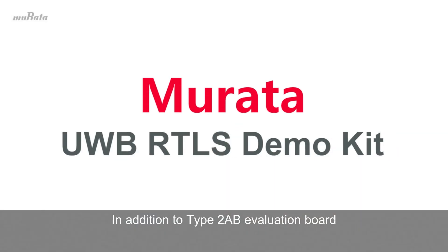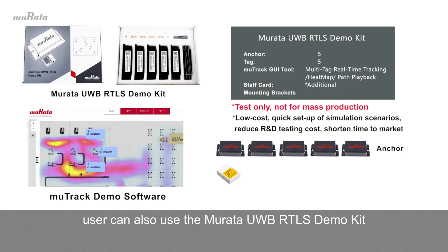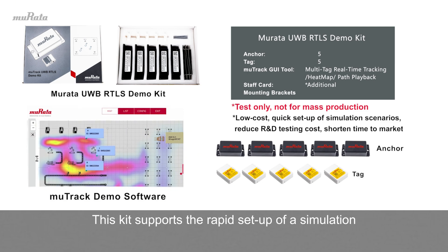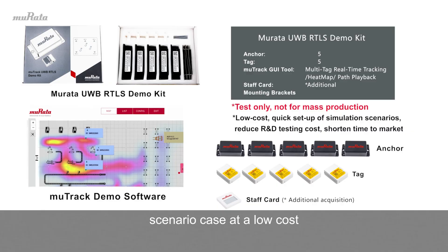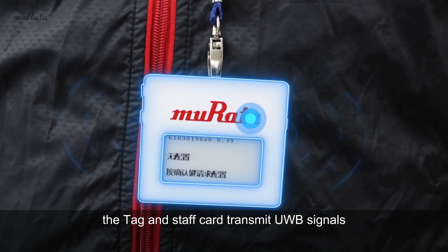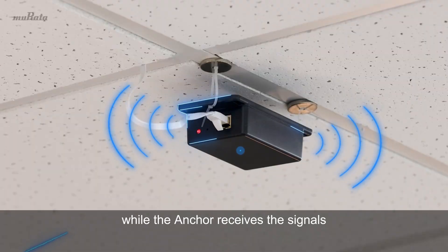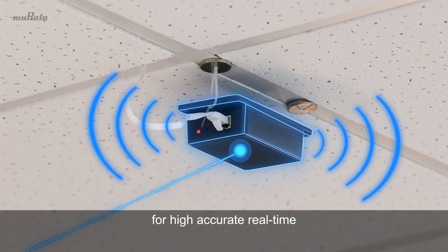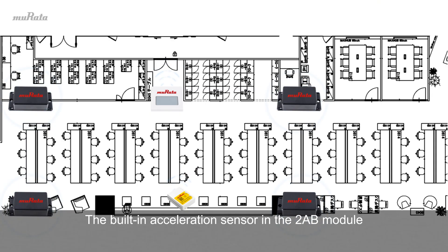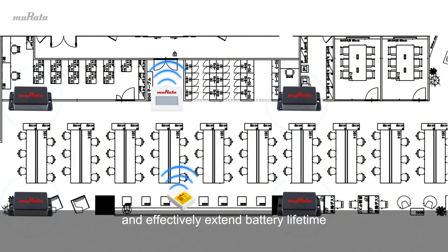In addition to the Type 2 AB evaluation board, users can also use the Murata UWB RTLS demo kit to fully test the functionality of indoor scenario simulations. This kit supports the rapid setup of a simulation scenario at low cost. The tag and staff card transmit UWB signals, while the anchor receives the signals for high-accuracy real-time positioning within the testing area. The built-in acceleration sensor in the Type 2 AB module can detect motion states, dynamically adjust the signal transmission frequency to reduce overall power consumption, and effectively extend battery lifetime.